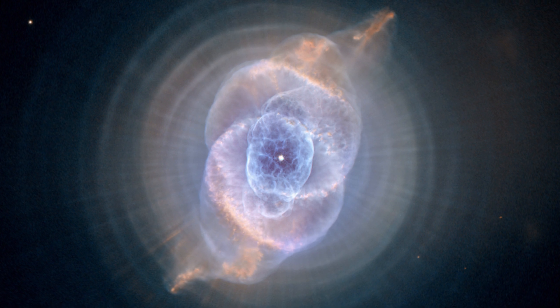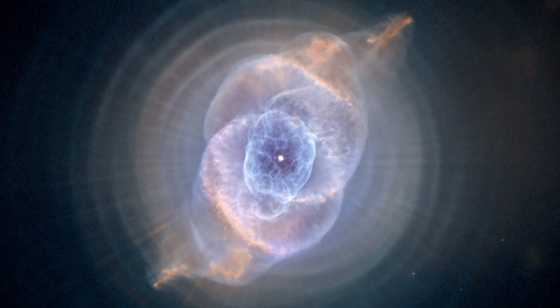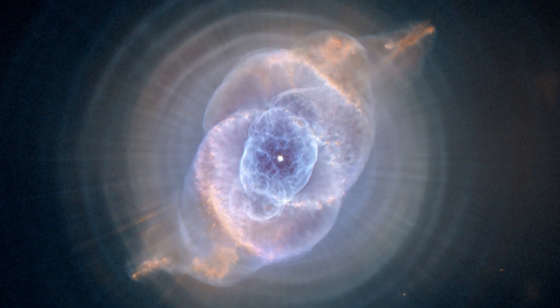This is a picture snapped by the Hubble Space Telescope. It shows the full beauty of a bull's-eye pattern of about a dozen concentric rings around the Cat's Eye Nebula.